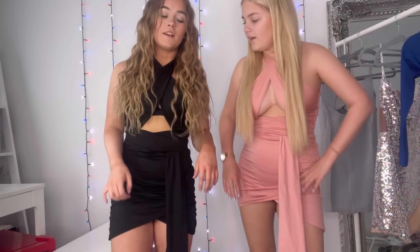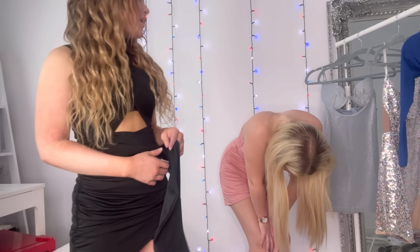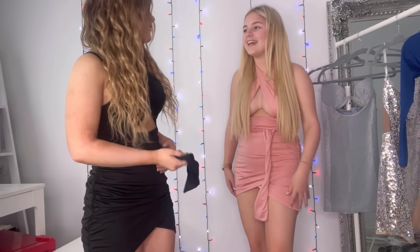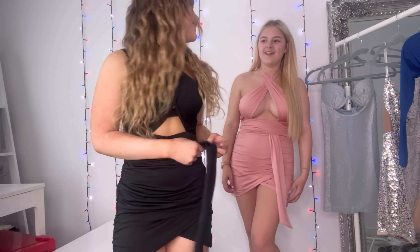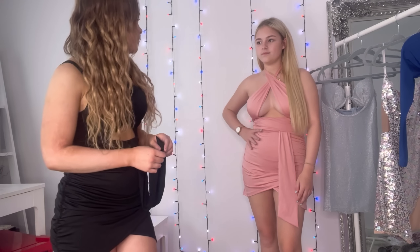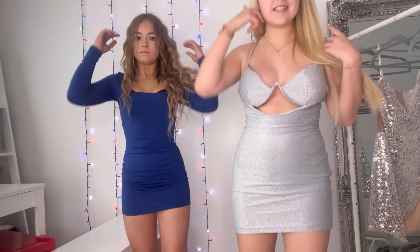Peyton's next dress is the same style but black. It's got this like built-in — she's calling it a built-in nunchuck — basically it's the same wrap-style dress. Mine's black with that feature. I rate Peyton's a nine. I love this style of dress. I'd actually prefer the black one — wait no, I prefer the pink one!